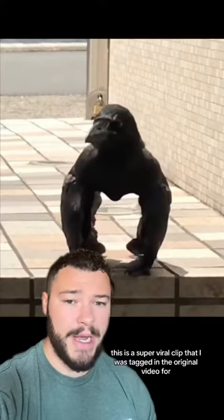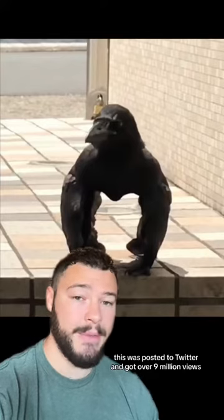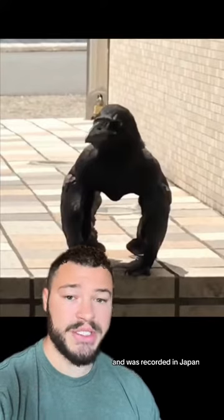This is a super viral clip that I was tagged in. The original video was posted to Twitter, got over 9 million views, and was recorded in Japan.